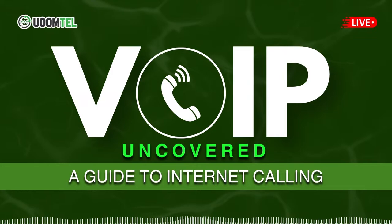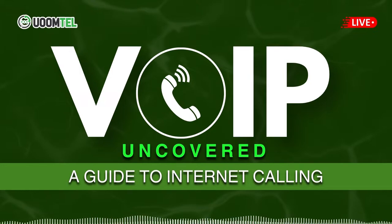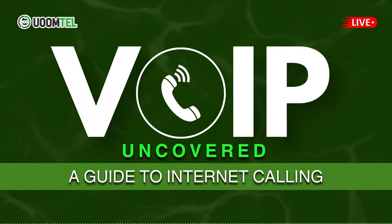What about VoIP for home use? VoIP is also becoming popular in residential settings. It offers affordable calling options and advanced features, making it a great choice for households looking to upgrade their communication systems. What should people consider when choosing a VoIP provider?